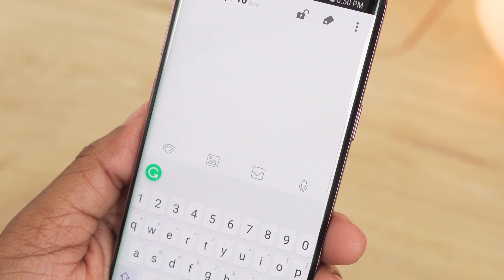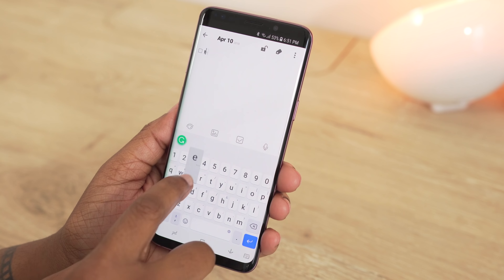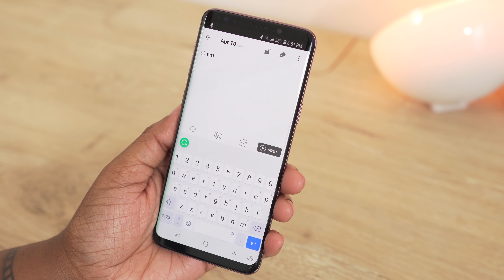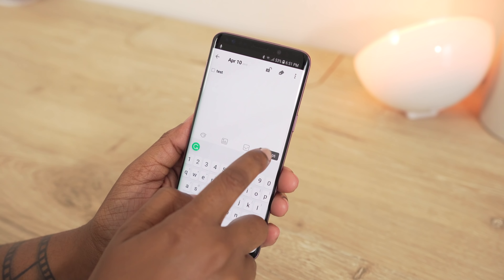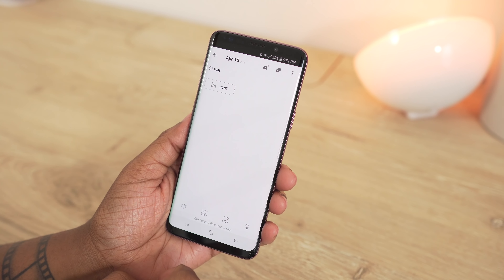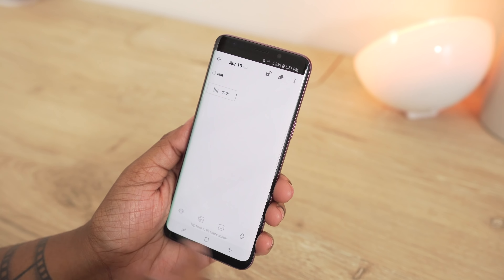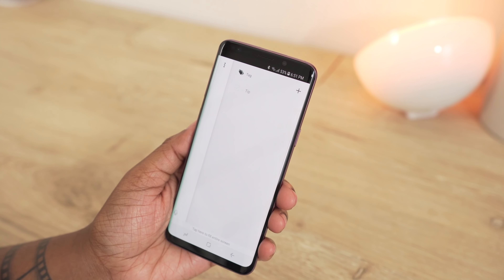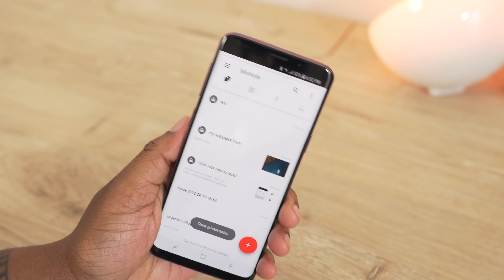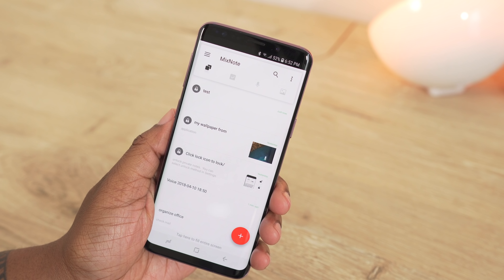If you hop into a note, you'll find the option to draw, add a picture, create a to-do list, or record your voice. I love the fact that they have so many different note-taking options within one application so that you don't have to download a different app to draw in or a different app to record your voice. You can also tag your notes to group similar items and mark your notes private, hiding and revealing them with a simple shake followed by a fingerprint scan or password.